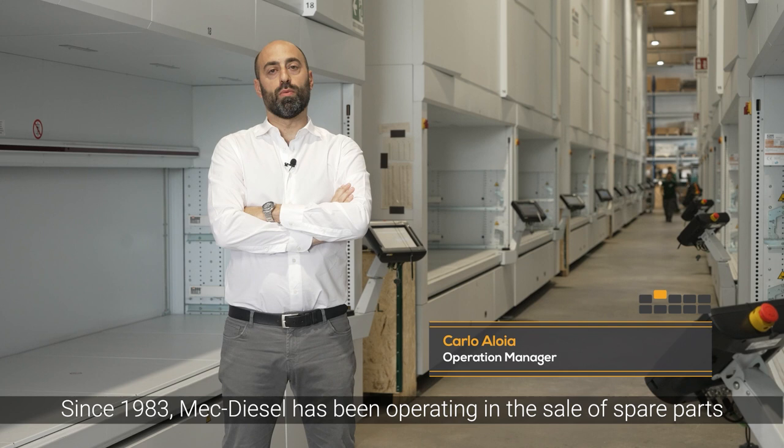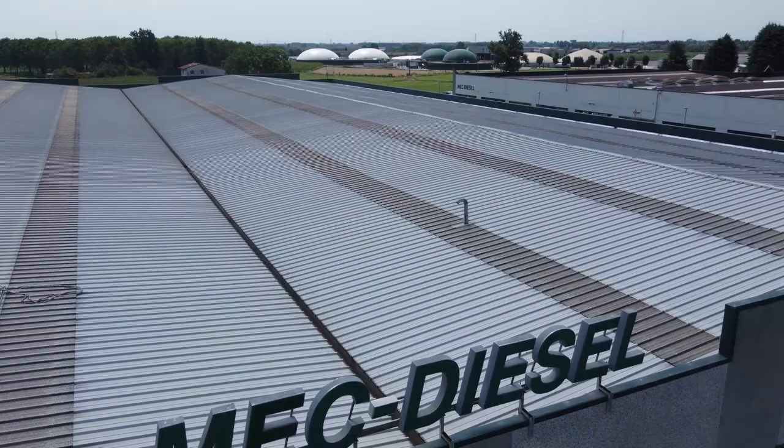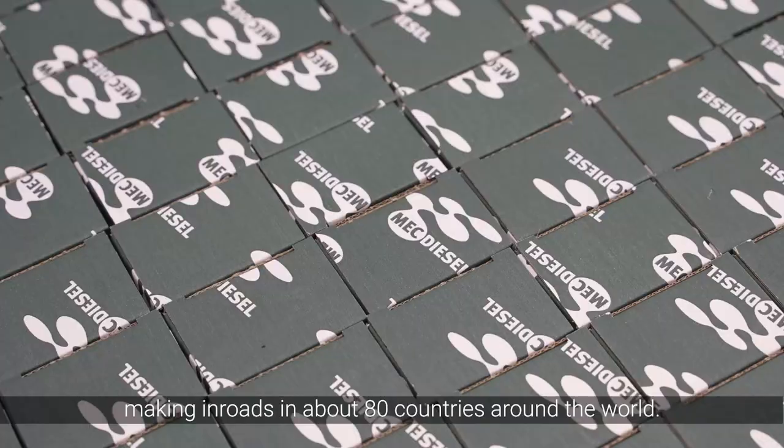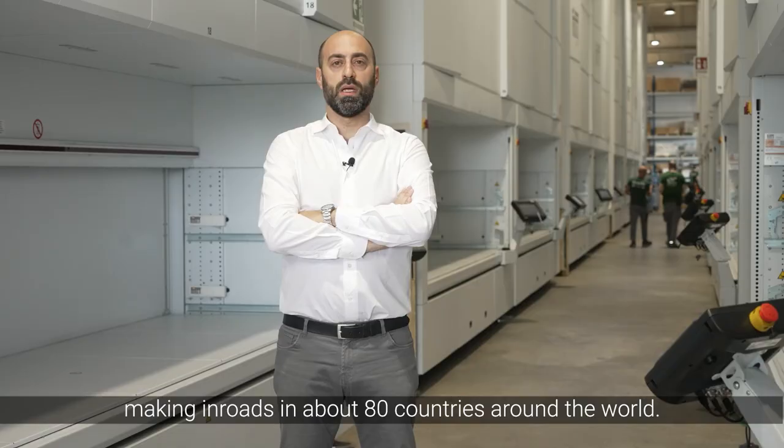Since 1983, MECDiesel has been operating in the sale of spare parts for engines and vehicles. Over the past few years we have achieved major results, making inroads in about 80 countries around the world.